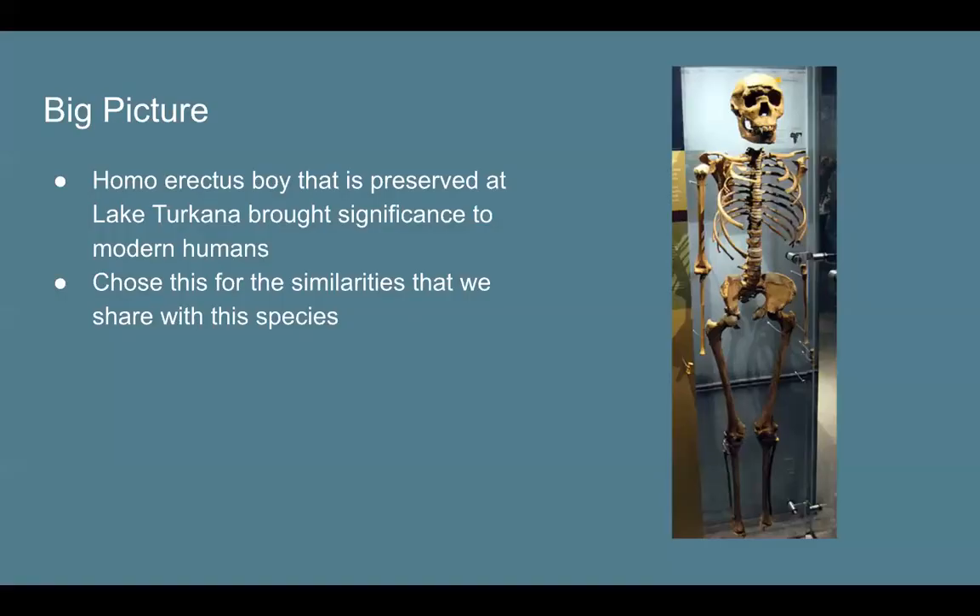I want to wrap this up by talking about the significance and the similarities, and how these remains have provided certain answers. The body structure, the head, the way they used their tools, the way they thought — we see a lot of ourselves in them. We've used tools to hunt prey; we've come a long way from that, now using guns and other technology, but we started off with sharp tools like knives and bow and arrows. I believe we adopted that mentality from Homo Erectus.